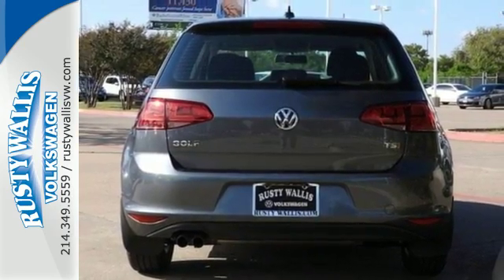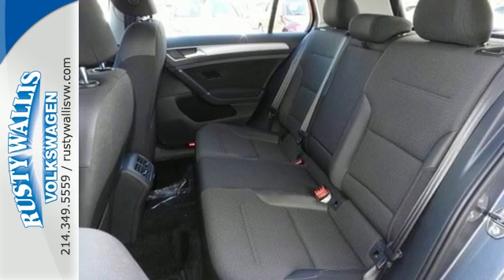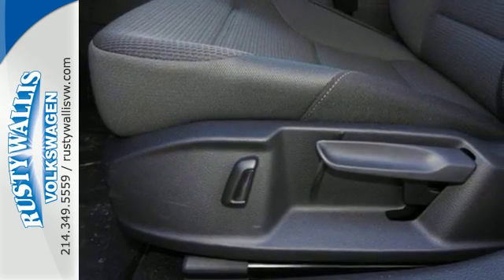For your safety it has multiple airbags, stability and traction control, and in the case of an emergency the intelligent crash response system is standing by.